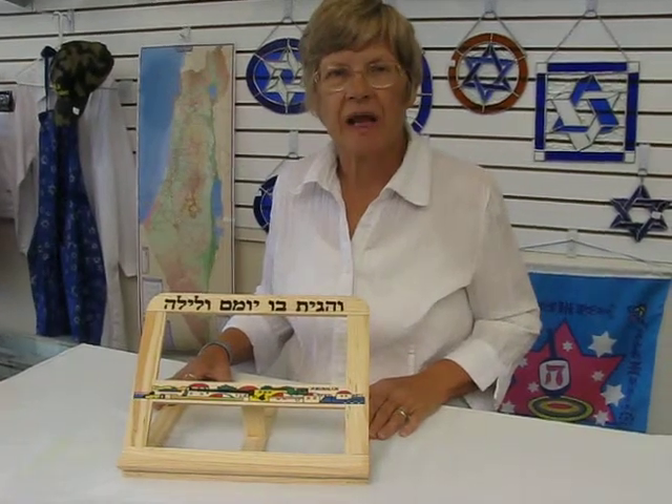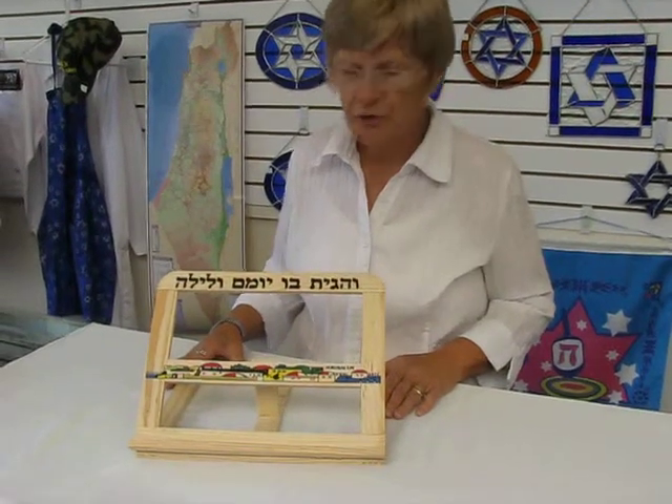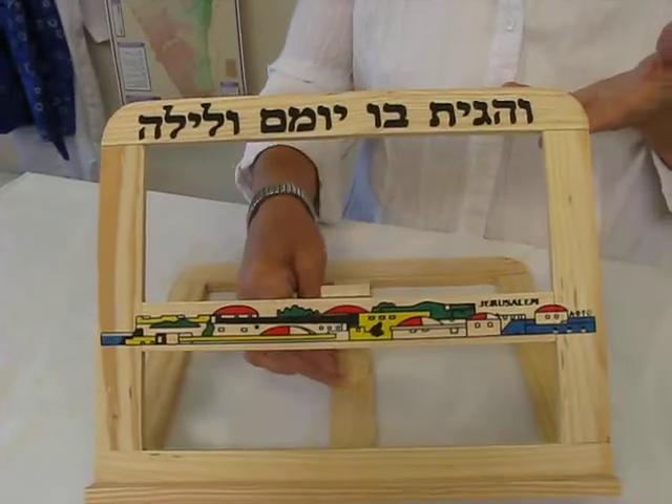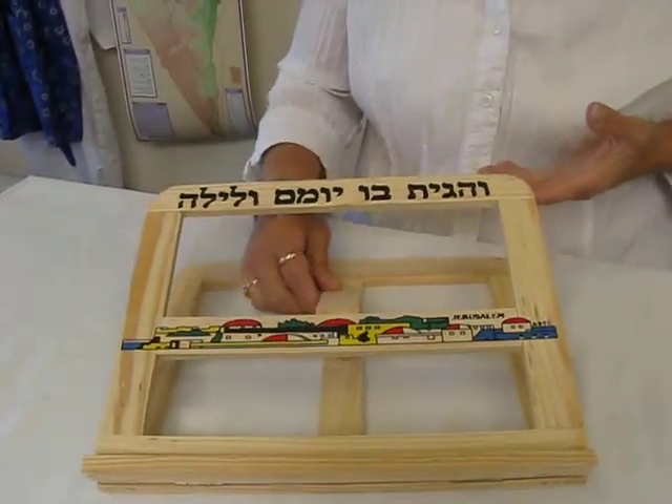Hi, it's Havah at Aaron's Jewish Books and Judaica in the Mile High City of Denver. I have an indispensable bookstender to show you today. These Wooden Jerusalem book stenders have four levels that you can stand your book at.